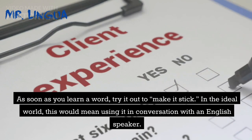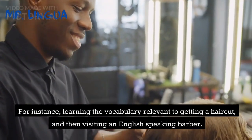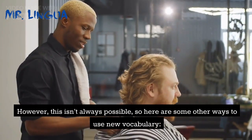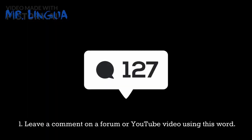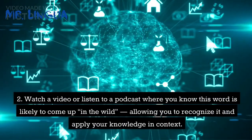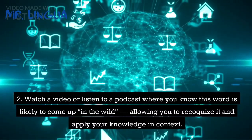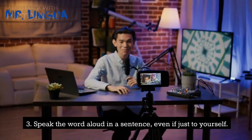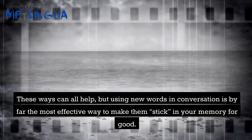As soon as you learn a word, try it out to make it stick. In the ideal world, this would mean using it in conversation with an English speaker — for instance, learning vocabulary relevant to getting a haircut and then visiting an English-speaking barber. However, this isn't always possible, so here are some other ways to use new vocabulary: leave a comment on a forum or YouTube video using the word; watch a video or listen to a podcast where you know this word is likely to come up in the wild, allowing you to recognize it in context; or speak the word aloud in a sentence, even if just to yourself. Using new words in conversation is by far the most effective way to make them stick in your memory for good.